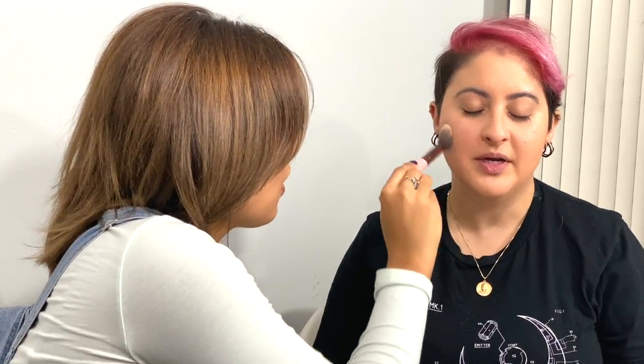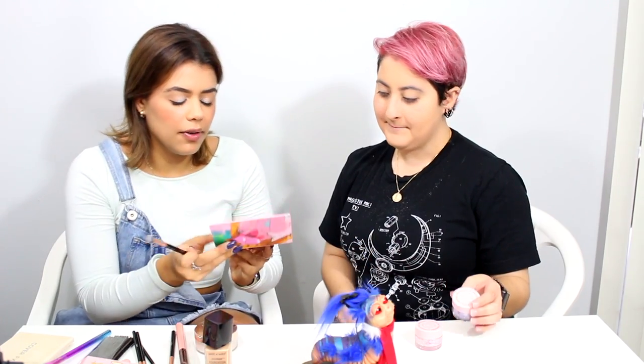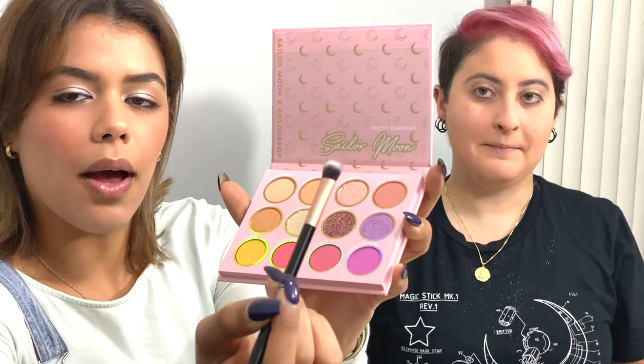I'm glad they made this collection because it kind of solidifies the fact that Sailor Moon is really popular — maybe it'll make other companies go, 'Oh, maybe we should make more Sailor Moon stuff.' I'm going to go in with Luna first, going inside the eye. I already can tell this is going to be good — it picks up a lot of color on the brush just from dabbing. It just sticks onto your eye. Is this what you call pigmented? Yes — it means less is more.